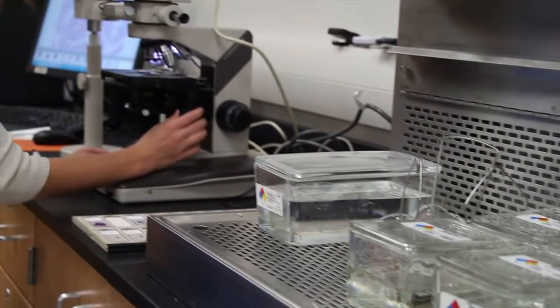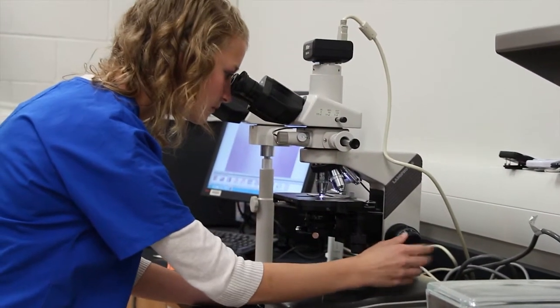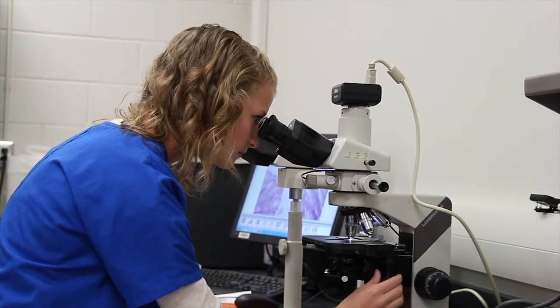Students learn about microbiology, immunology, DNA analysis, and how to test for genetic diseases in DNA. They also get to create genetically modified organisms out of bacteria and they get to test food for if it's been genetically modified.